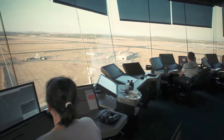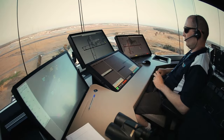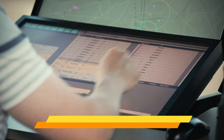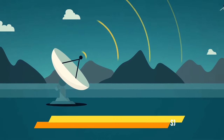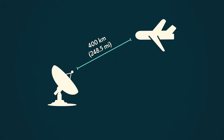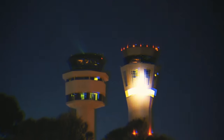Picture this: you're an approach controller and suddenly the conflict alert system goes off. It's like having a GPS that screams 'recalculating' every time you miss a turn. The Surveillance Data Processing System (SDPS) and Multi-Radar Data Processing System (MRDPS) sound like something out of a sci-fi movie, but in reality they are the controllers' super goggles, helping them see through clouds and mist like Superman.